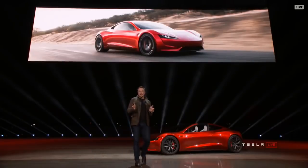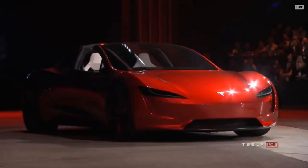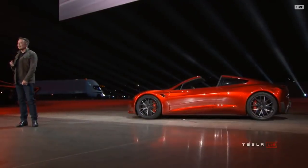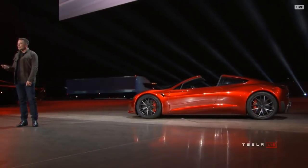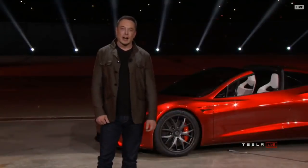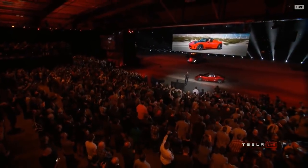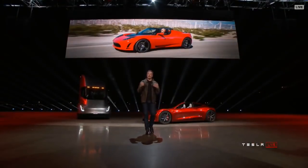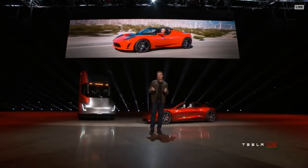We started Tesla with a sports car — the Tesla Roadster. That baby got us going. It was the foundation of the whole company. People have asked for a long time: when are you going to make a new Roadster? We are making it now.